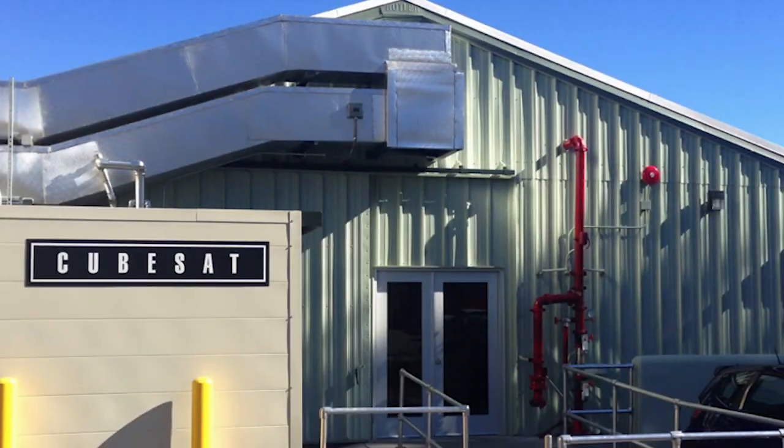We're here with Andy Klesch in one of JPL's smaller cleanrooms. We're building CubeSats in here. Andy, what exactly is a CubeSat?